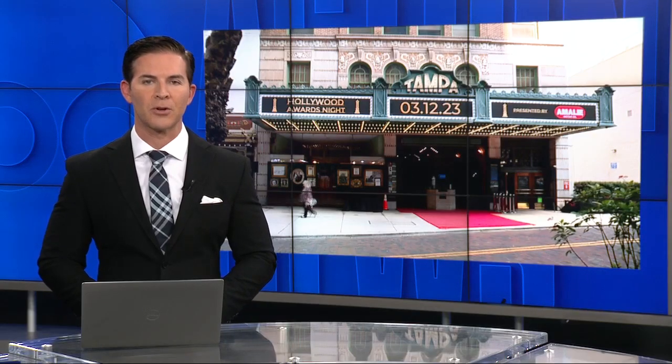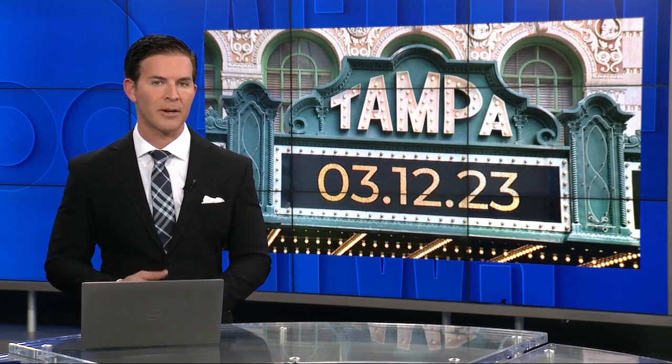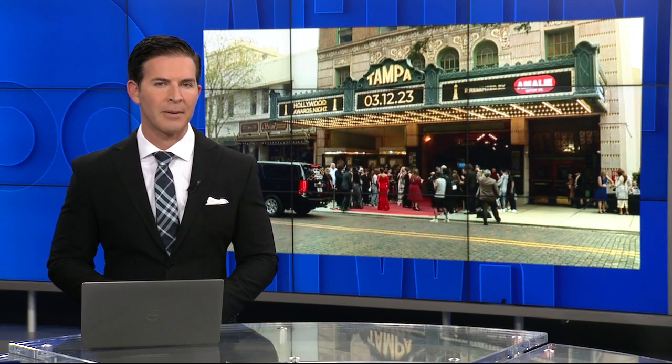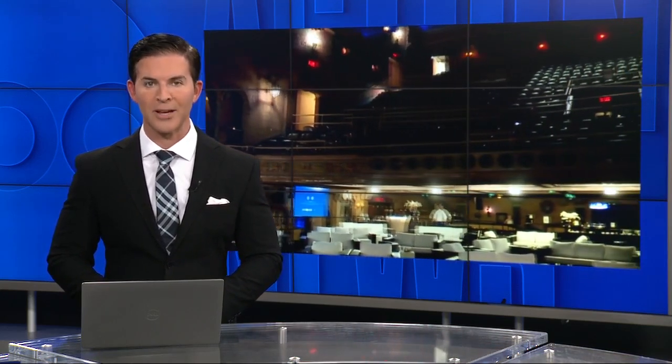Just across the way, the Tampa Theater is looking for help. The historic building is almost 100 years old and it brings about $8 million in economic impact to Tampa every year. You can still catch a movie there to this day, but the theater is showing her age. ABC Action News reporter Chad Mills found out what it needs to survive another century.